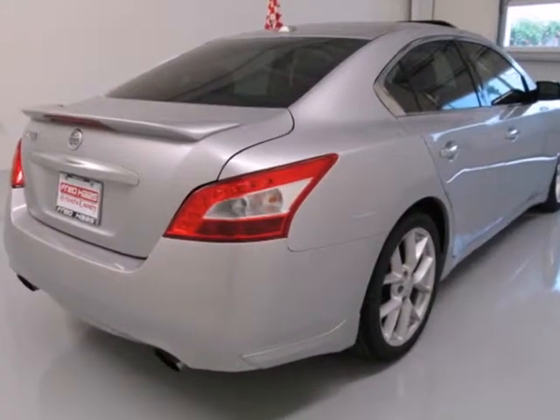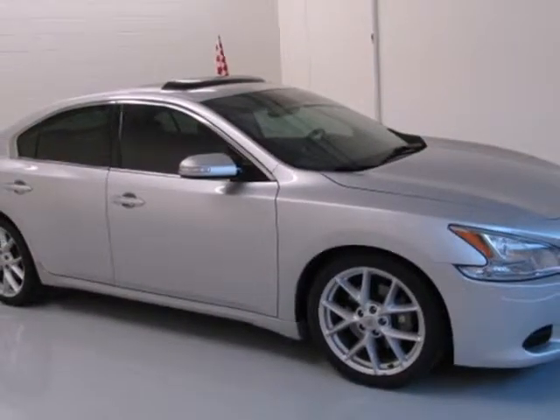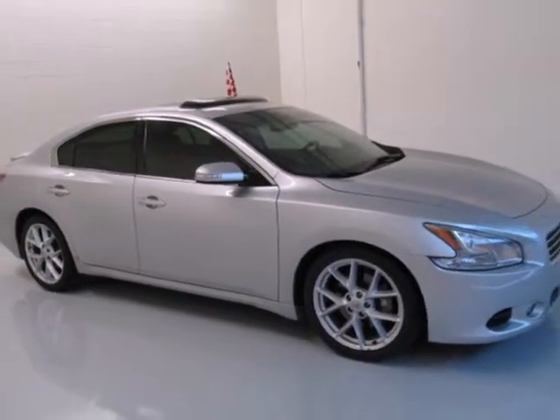This stunning Maxima offers the best of all worlds with its precise handling, plush interior, unmatched performance, and Nissan's renowned engineering and reliability.